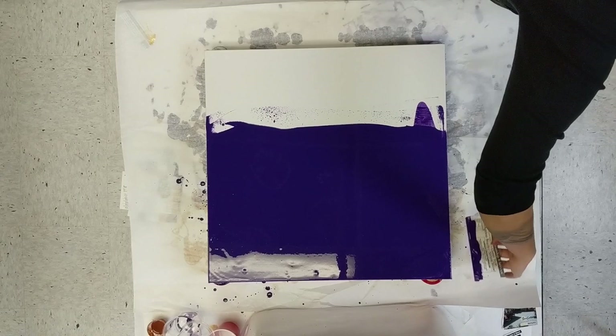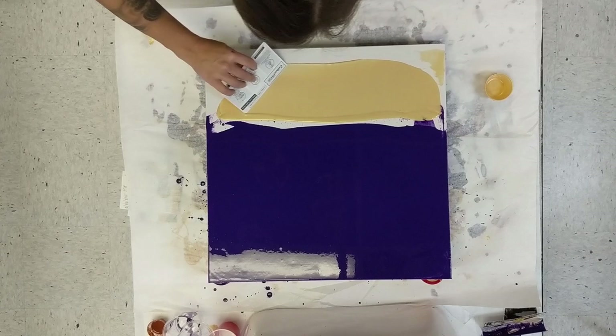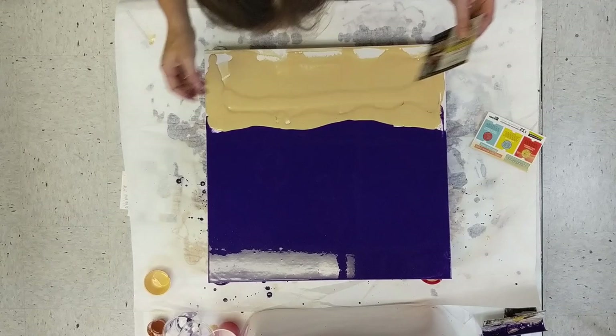Mostly from the school — we get a lot of junk mail. That is my purpley-indigo mixture, so it's ultramarine blue as well as quinacridone magenta. And then that there is my iridescent gold mixture.